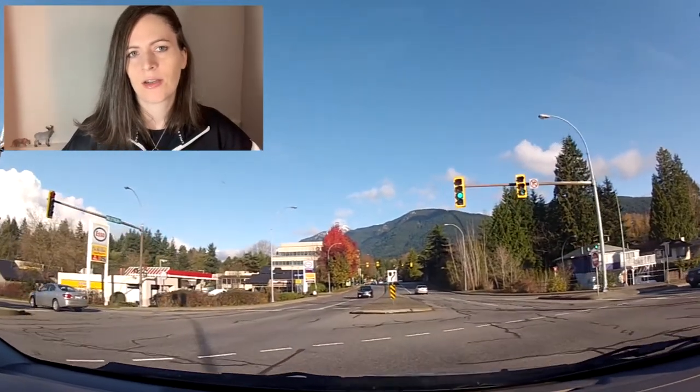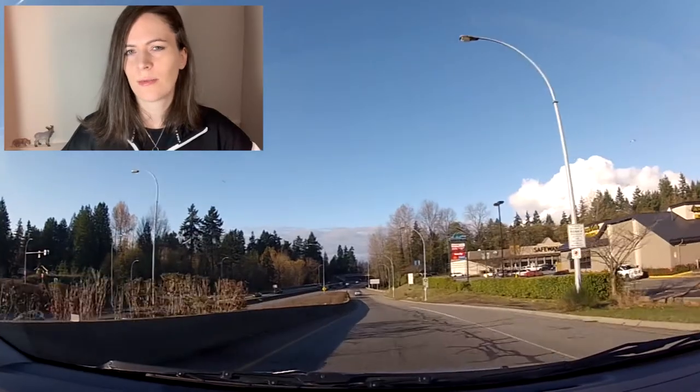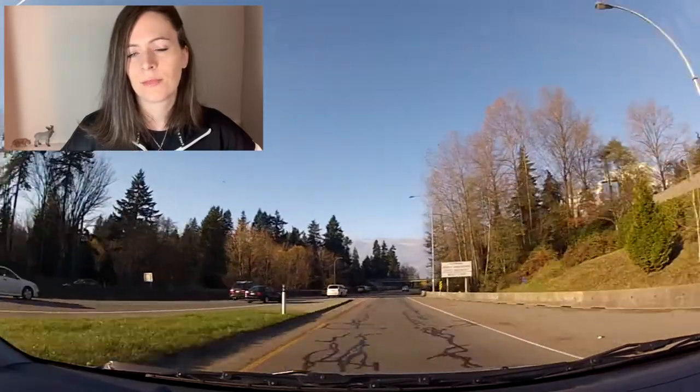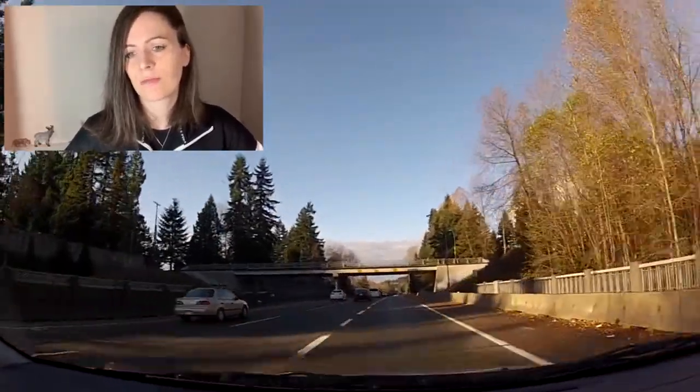Make sure your lane changes are nice — mirror, signal, shoulder check. Don't change lanes in the middle of the intersection. Don't change lanes over a solid white line. Merging on the freeway — you don't need to do that to get your N, but you do need to when you're getting rid of your N to go for your class five. Don't speed. Don't keep up with speeding traffic on the freeway — that is an automatic fail. Just match your speed to the speed limit, blend in. It's just a lane change — mirror, signal, shoulder check. Make it nice and smooth.